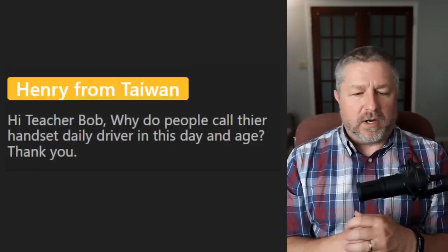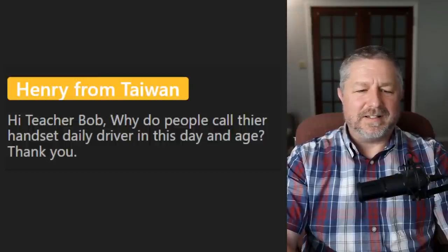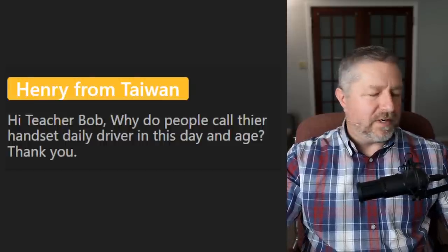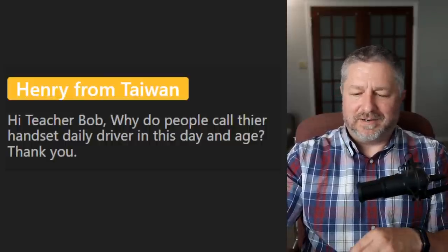From Henry from Taiwan: 'Why do people call their phone their daily driver?' Anytime you refer to something as your daily driver, it means something you use all the time. Sometimes people will call it their daily carry as well — that's kind of the cool, hip new way to say it. The car you use every day is your daily driver. Your daily carry can be used to talk about the things you carry in your pocket every day.